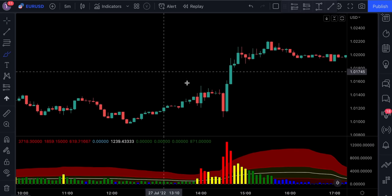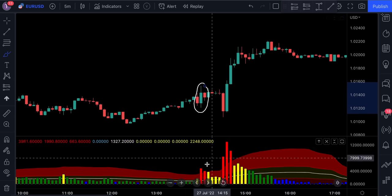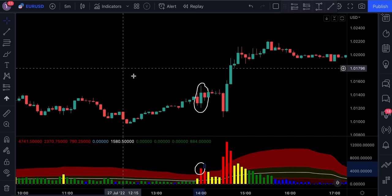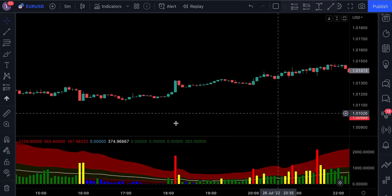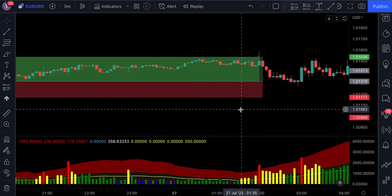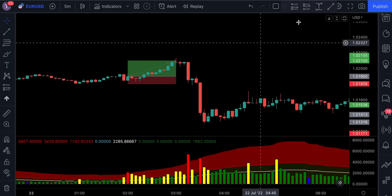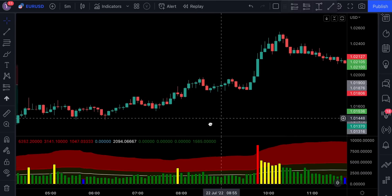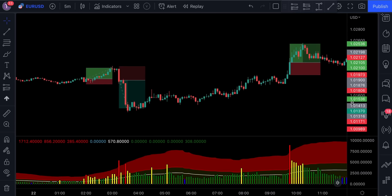Here's another example — a strong engulfing bullish candlestick with an extremely high volume level, signaling strong buying pressure. This happens pretty much all the time. Notice how well this indicator predicted these price movements. I certainly do not encourage using this indicator on its own — it's just a part of a trading system that helps you eliminate as many losses as possible and should definitely be used in combination with other indicators.